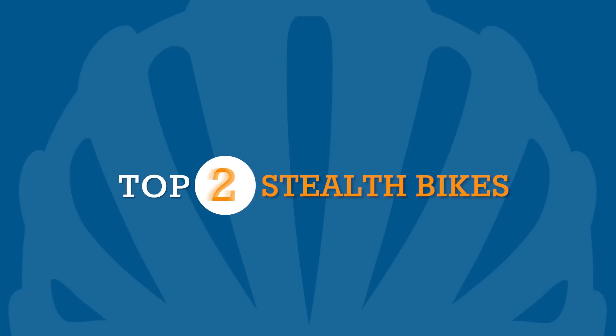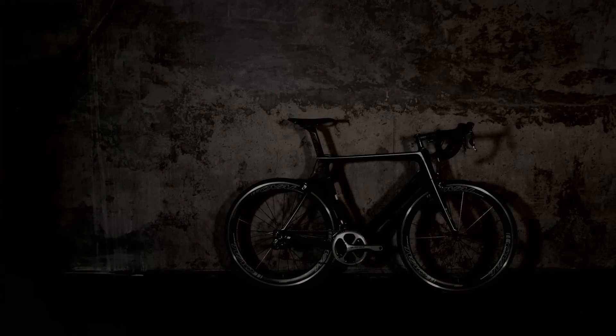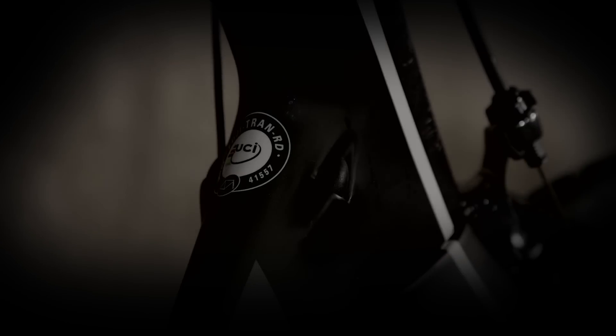If the road bike industry has taught us one thing in the last few years, it's that the coolest, fastest and most cutting-edge bikes will usually be black. Or, if the designer is feeling exceptionally flamboyant, black with tiny accents of colour. In no particular order, here are five of our stealthy favourites.